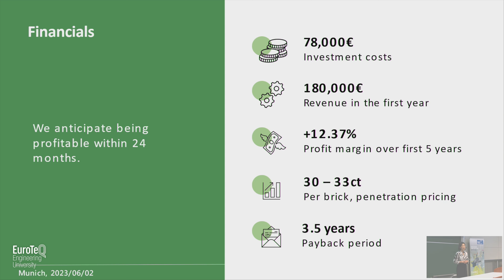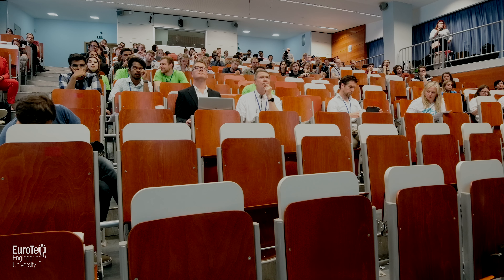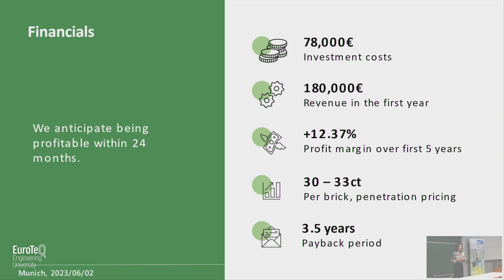If we talk about business, how can we not talk about money? We will obtain an initial investment of 78,000 euros from the investors mentioned. We project a revenue of 180,000 euros in the first year, with a profit margin of around 12 percent over the first five years. We anticipate being profitable within the first 24 months. Using a penetration pricing strategy, our investment has a payback period of only 3.5 years, showcasing the viability and efficiency of our business model.